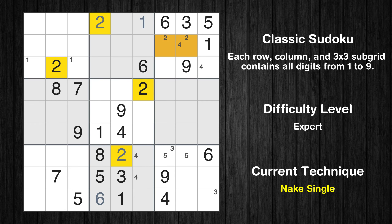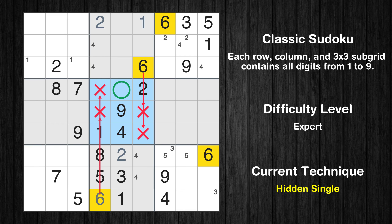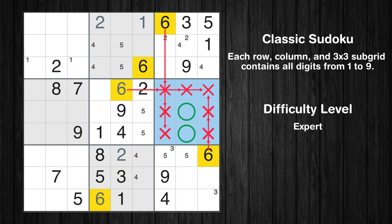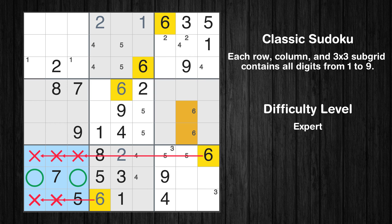Only two positions left in the fifth box where value 5 can be placed. Only two positions left in the second box where value 5 can be placed. Only two positions left in the sixth box where value 6 can be placed. Only two positions left in the seventh box where value 6 can be placed.